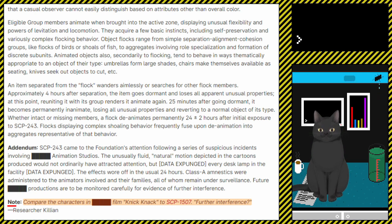Note. Compare the characters in [redacted] film Knickknack to SCP-1507. Further interference? — Researcher Killian.